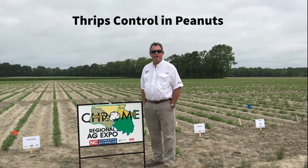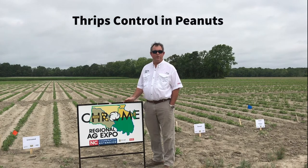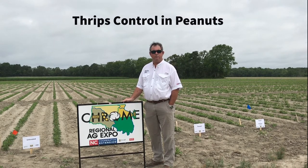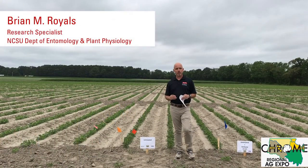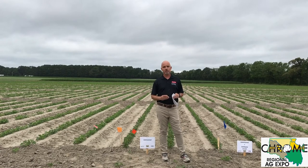Good morning, I'm Arthur Whitehead, County Extension Director and Agricultural Agent in Halifax County. I'm here to introduce Brian Royals, Program Technician for Dr. Rick Brandenburg. We are here with our Virtual Chrome Ag Expo Tour. Good morning, my name is Brian Royals, Research Tech with Entomology and Plant Pathology. Today we are at the Peanut Belt Research Station in Lewiston to discuss what we're seeing in thrips.